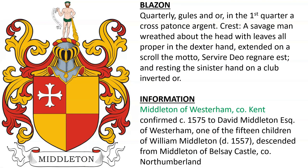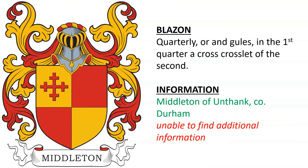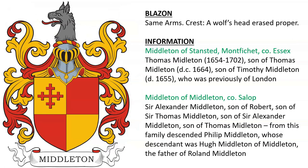Middleton of Westerham in Kent, confirmed in 1575 to David Middleton, a squire of Westerham, one of the 15 children of William Middleton, who died in 1557. Another for Middleton of Unthank in County Durham. Another with a crest featuring a wolf's head — Middleton of Stansted and Mount Fitchett in Essex, descended from Thomas Middleton, who died in 1702. Also Middleton of Middleton in Salop or Shropshire: Sir Alexander Middleton, son of Robert, son of Sir Thomas Middleton, son of Sir Alexander Middleton, son of Thomas Middleton. From this family descended Philip Middleton, whose descendant was Hugh Middleton of Middleton, the father of Roland Middleton.